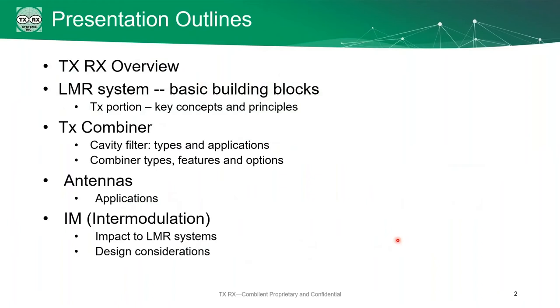Going through our agenda today, we're going to start with a brief overview of TXRX. Then we're going to get into the building blocks of the land mobile radio system, moving into the combiner, the antennas, and then at the end we're going to have a discussion about intermodulation.